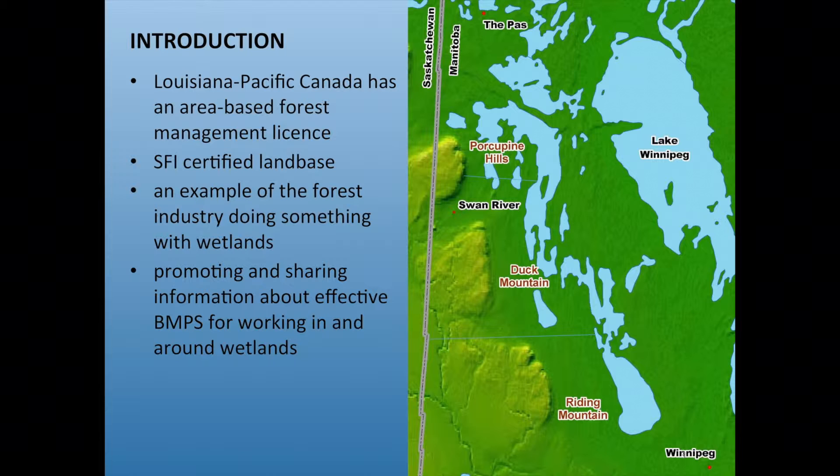Louisiana Pacific has an area-based forest management license in Manitoba, managing the Duck Mountains and surrounding area including the Porcupine Mountains. As an area-based license, we're responsible for all planning, including coordinating with Spruce Products which has a saw mill. We're an SFI certified land base and have been for a long time, required to meet all SFI certification requirements — a rising bar we aim to meet and sometimes exceed.